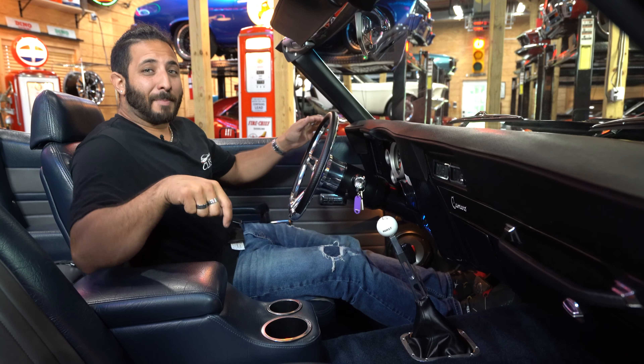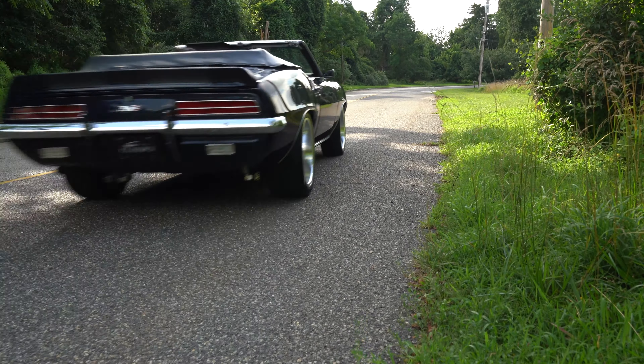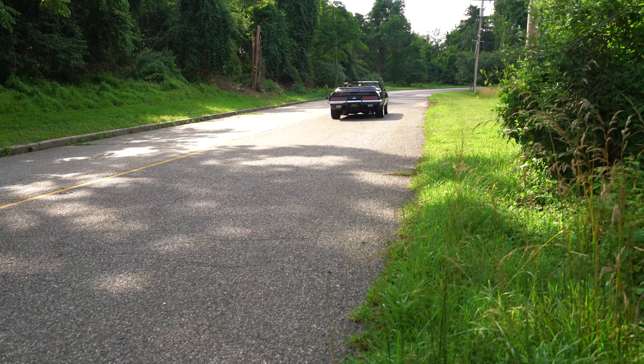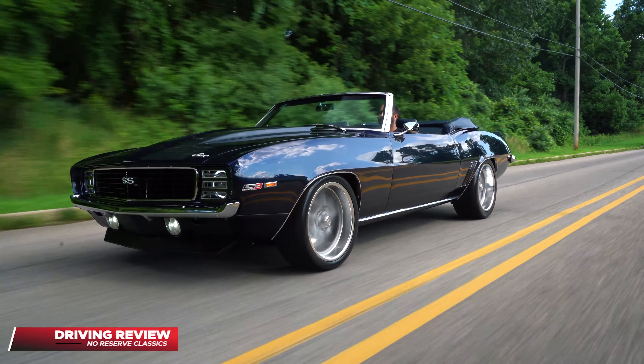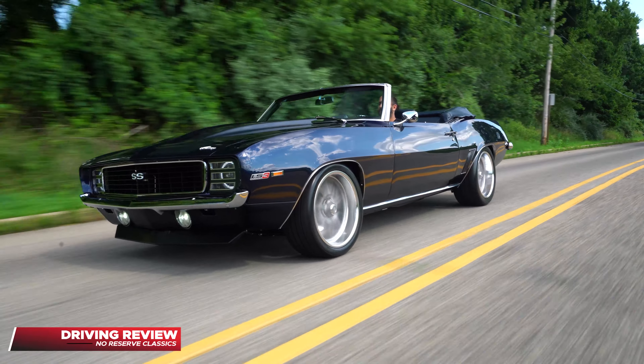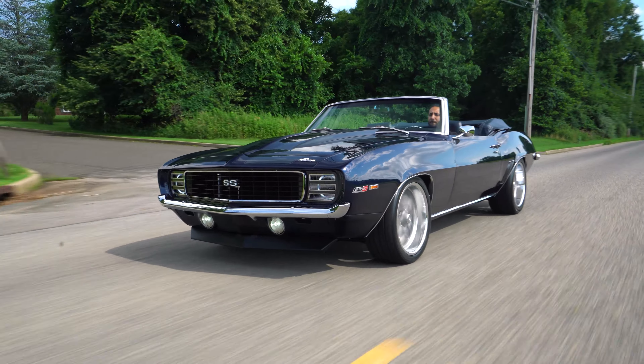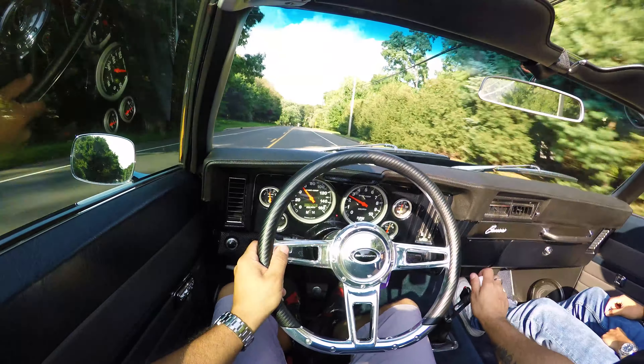Before we get started, let's get the safety strap in and hop inside — let's go take this bad boy for a ride. Wow, what an awesome, pleasurable driving experience I'm having here today. The beautiful 1969 Chevrolet Camaro, LS3 powered.